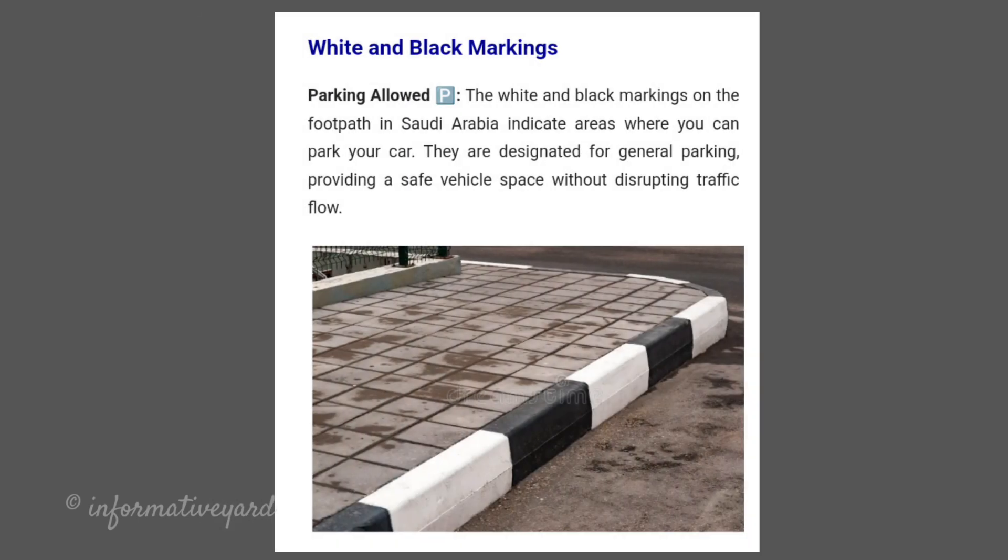White and Black Markings — Parking Allowed. The white and black markings on the footpath in Saudi Arabia indicate areas where you can park your car. They are designated for general parking, providing a safe vehicle space without disrupting traffic flow.